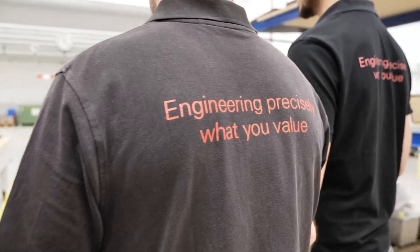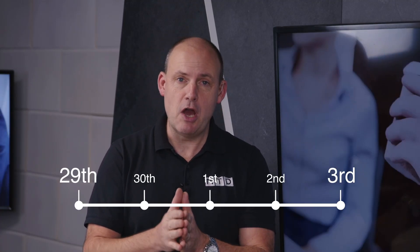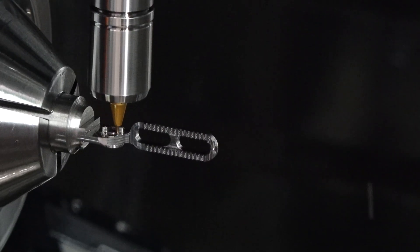We really want to engage with people, talk about their problems, and show how we would deliver a solution. From April the 29th to May the 3rd, you can register using the links we provide below if you want to see one-hit machining at its best and at its fastest.